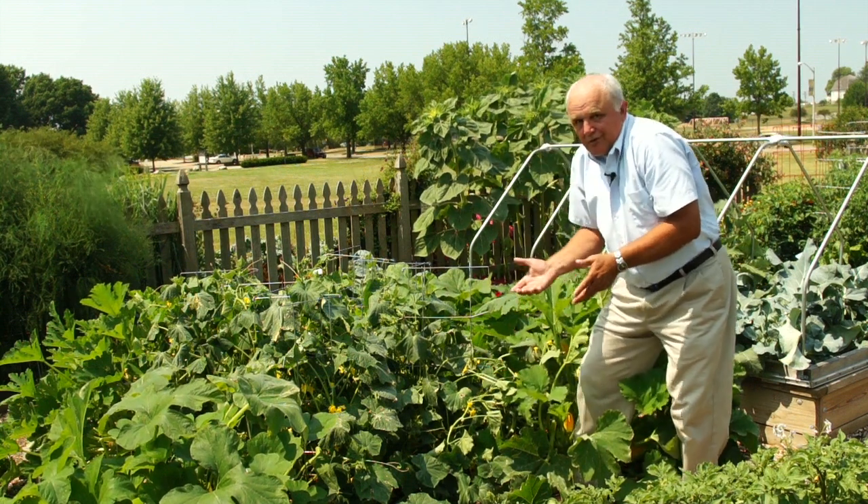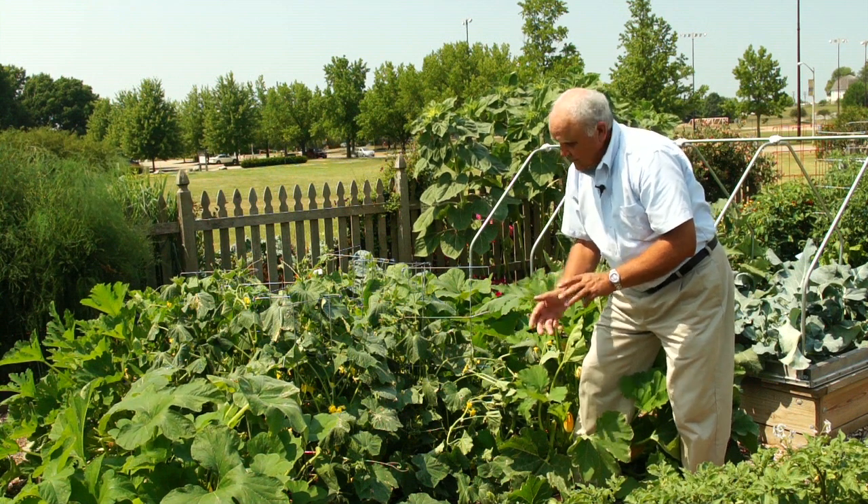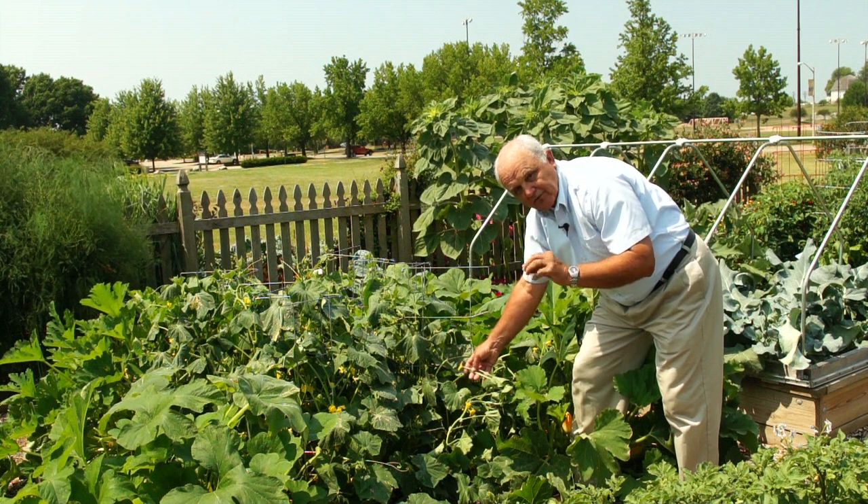So don't worry — you will get fruit. You have to have the female flowers. And if you don't get pollination, this will abort. In other words, it'll turn yellow and fall off.